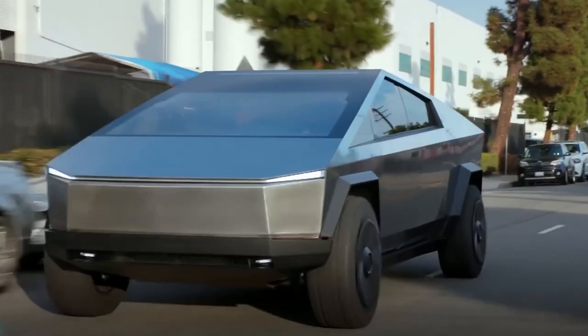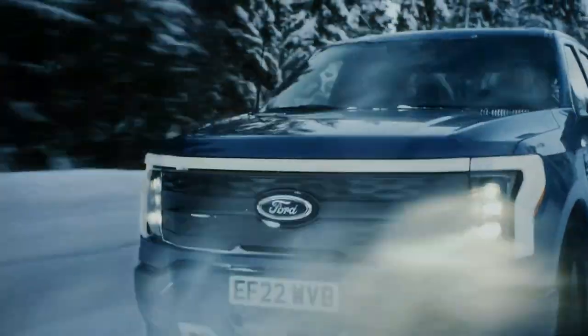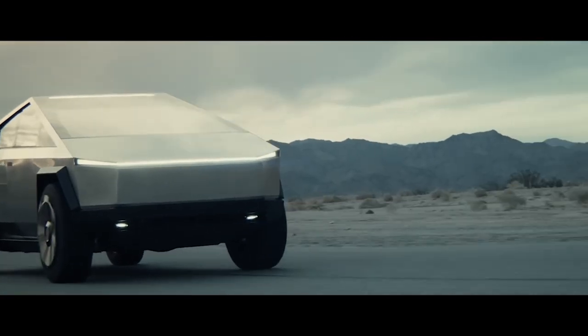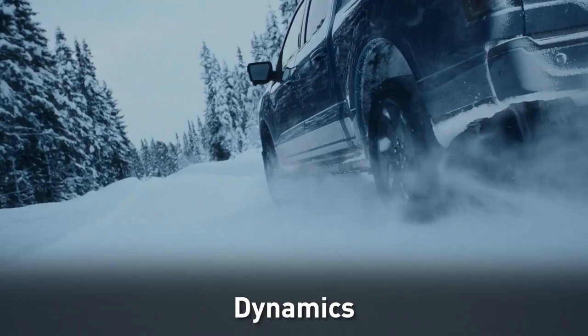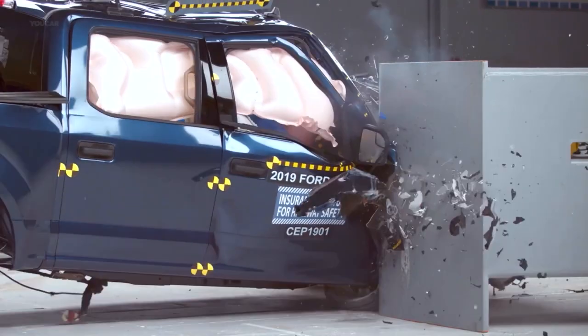An exciting battle is brewing in the electric vehicle market, and comparing the Ford F-150 Lightning to the upcoming Tesla Cybertruck shows the potential of the electric truck's future. In this analysis, we will look at the key aspects of battery and range, dynamics, size and utility, price, and safety of these two rivals.